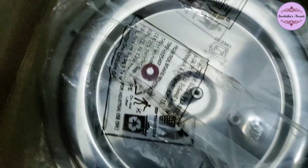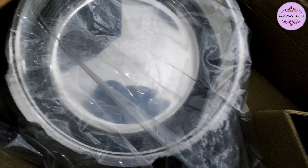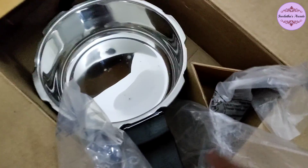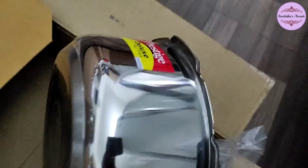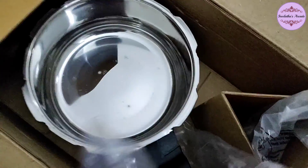Now, this is the 3 liter version. It has the same type of lid. It is about twice the weight. It has a plain thick bottom and is 3L.